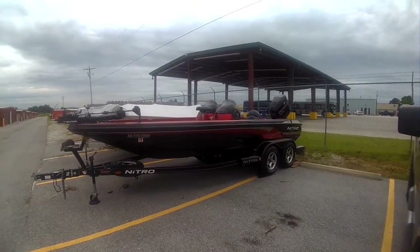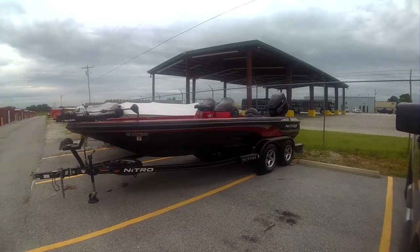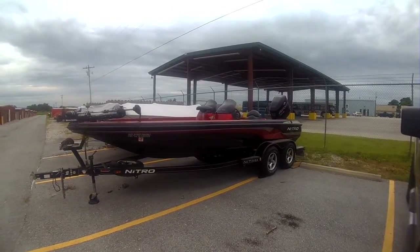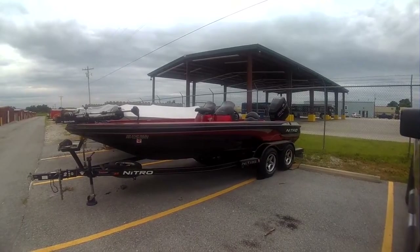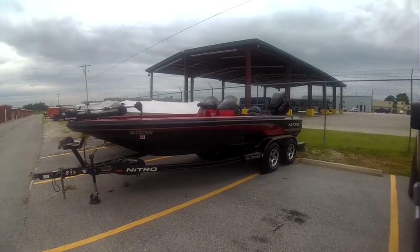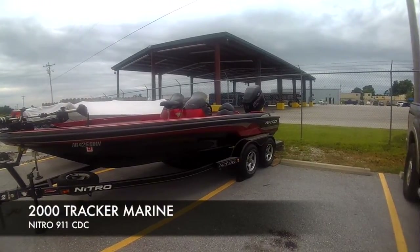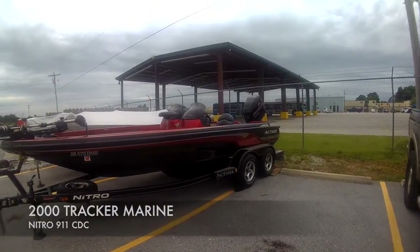What's up YouTube! I'm here at my storage unit right now getting ready to put my boat up, and I figured before I covered her up for a little nap, I'd take you on a little tour of it. So here we go — she is a 2000 model Nitro 911 CDC.